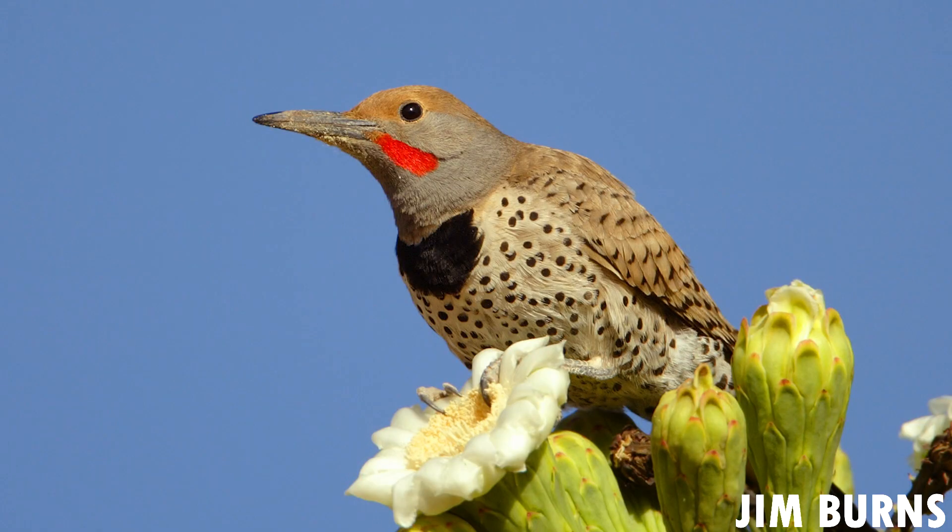Rodents and rats will eat the little seedlings when they're just starting out. And then when they grow older and produce flowers and fruit, all sorts of birds and bats will eat the nectar and the pollen. The fruit also ripens during the hottest and driest time here in the Sonoran Desert, which makes it a really valuable food item since it's so high in nutrients and sugars.